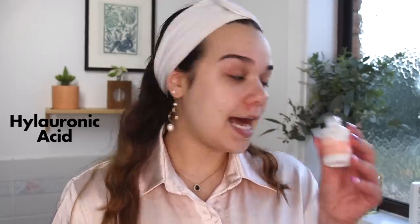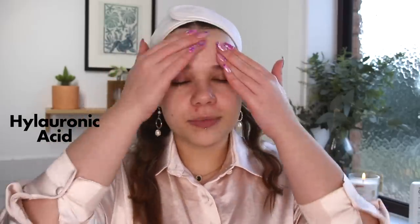Now that I'm nice and clean, sometimes I will literally just go in with moisturizer after that. I'm gonna do the most for this video, which for most people is probably the least. But I'm just gonna go in with Frank Body Hydrating Hyaluronic Acid and rub that in all over my face.